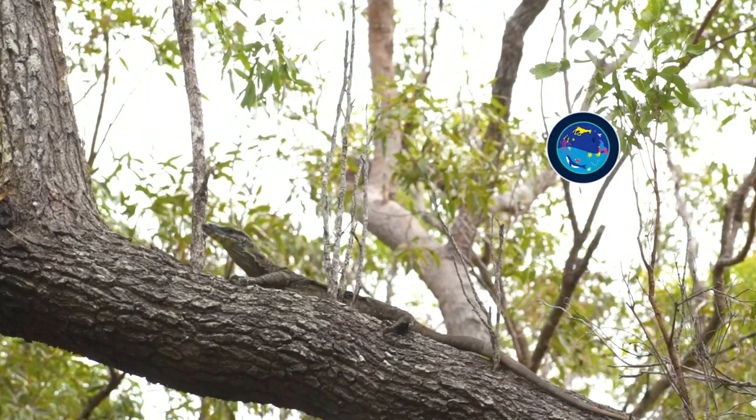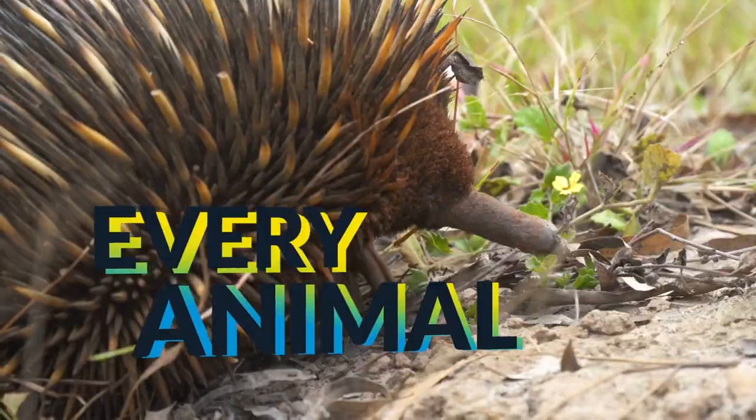My name's Jack Randall and I'm a zoologist. I'm showing you every animal on the planet.